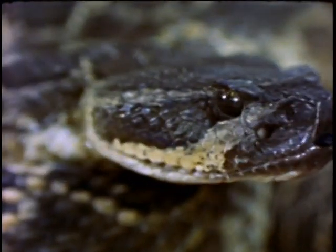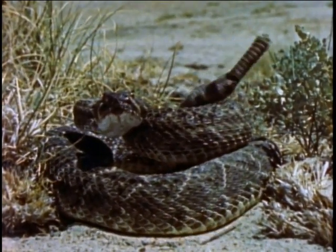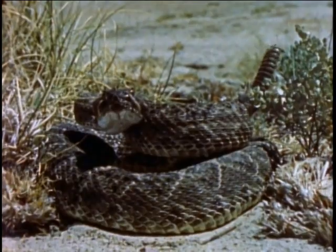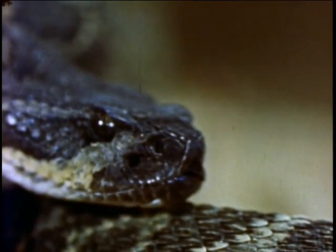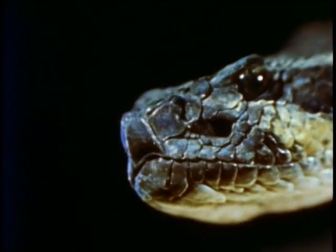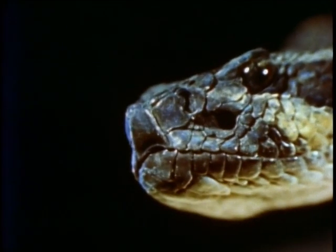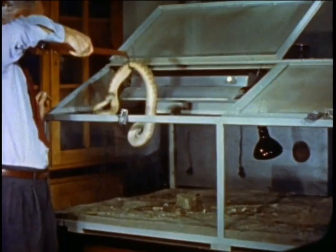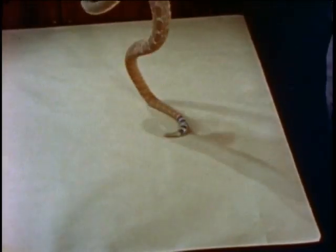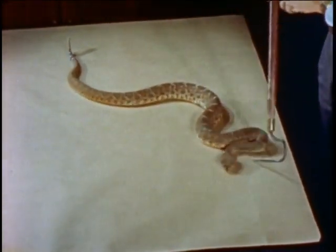For many years, man has known that rattlesnakes have a mysterious ability to hunt successfully in complete darkness. But how? You might say the rattlesnake has two sets of eyes. The organ that sees in the dark is concealed in a pit or depression on either side of the head. Dr. Raymond Coles and Dr. Theodore Bullock of the University of California at Los Angeles have contributed much to the world's knowledge of this strange phenomenon.